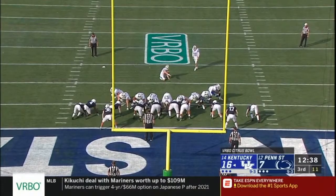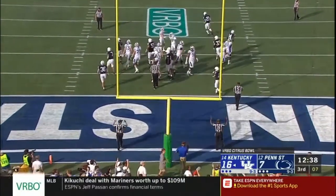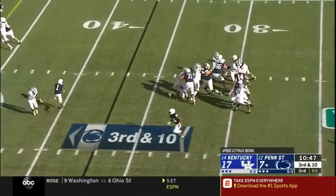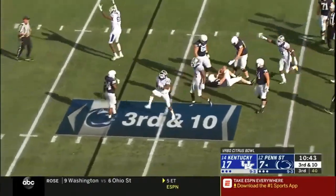Kentucky offensively on the board. High snap, good hold, extra point up and good. It's been an adventure for both teams. Another set for the Wildcats defense — this time T.J. Carter.